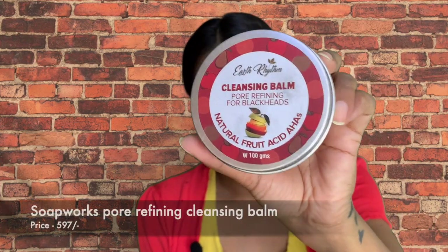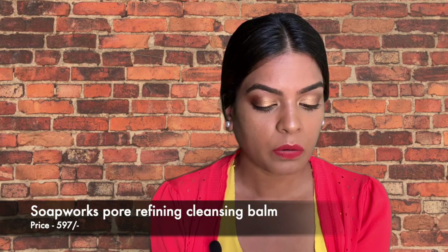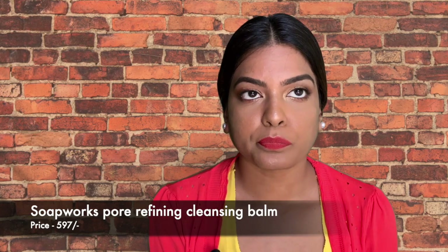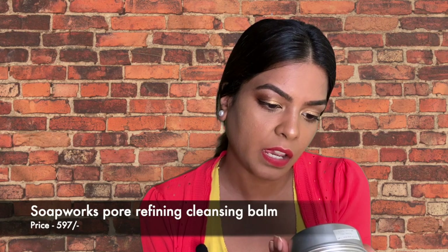Next, I've made a change to my skincare routine. I usually use Johnson and Johnson baby oil to take off my makeup, but this winter my skin started feeling too oily, so I wanted to try a cleansing balm. I found one called Earth Rhythm Cleansing Balm — pore refining. They have about five different types. I was specifically looking for something with AHAs and BHAs. This one has natural fruit acid AHAs, which are apparently good for mature skin, and it's 100% natural.